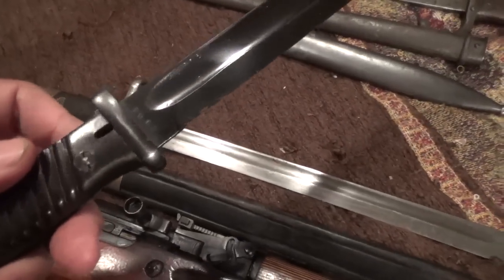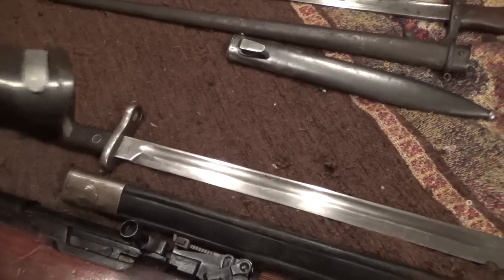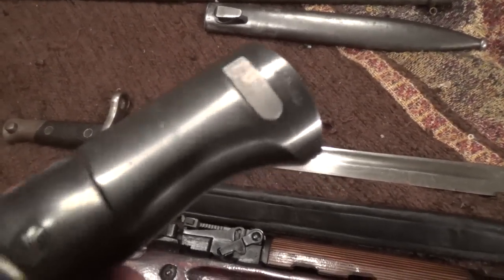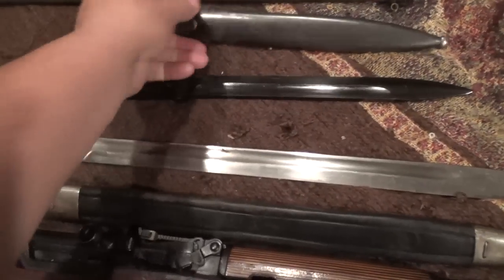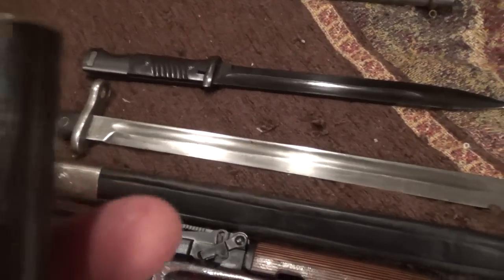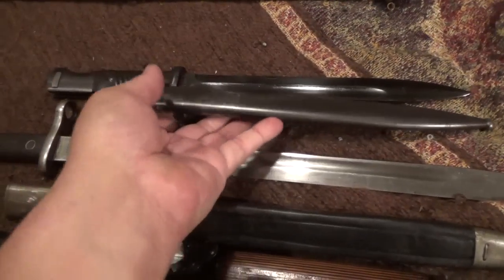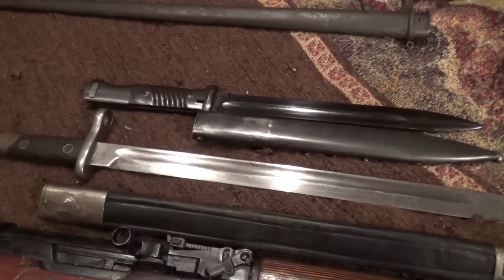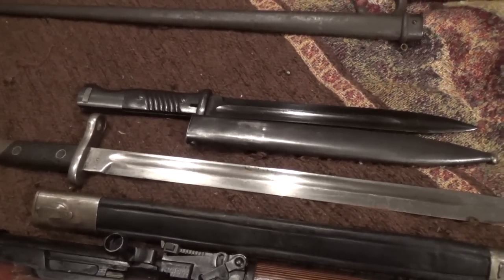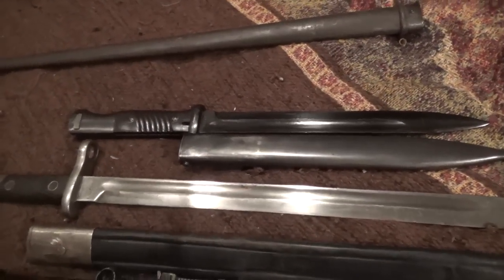When I see bayonets cheap, I will buy them. Here's one that was cheap and really surprised me — this is a matching German bayonet, 1940. I believe I showed this in the flea market video. It's got the Waffenamt on there, it's got its original bluing, it's in beautiful condition. I don't believe this was ever issued, or if it was, it wasn't used very much. It's dated 1940. I saw it on a flea market table — I don't go out of my way to collect German bayonets, but I have two K98s and the guy was just about giving it away, so I took it.